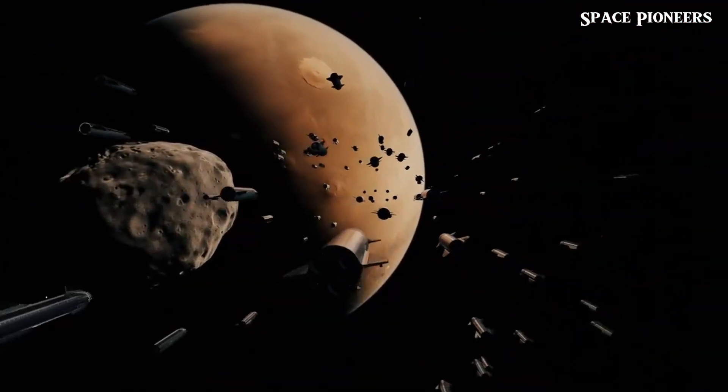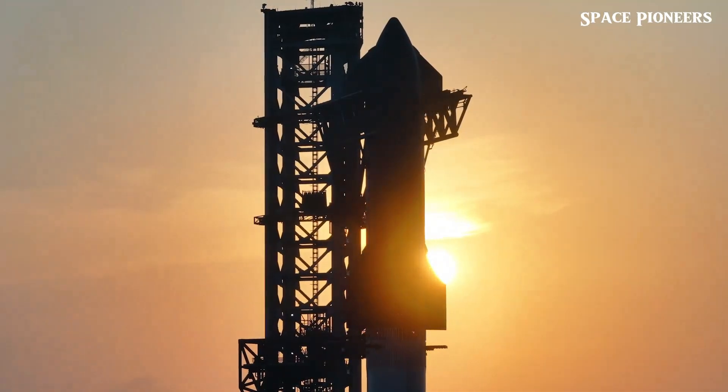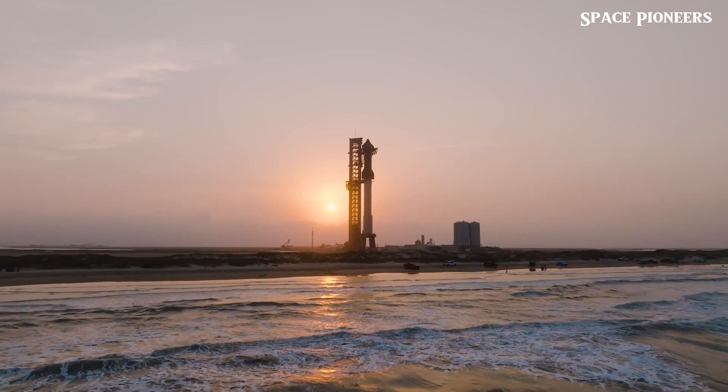Why is this launch so important? Because every step, every decision, and every test brings us closer to a future where space travel is as routine as flying across the globe.